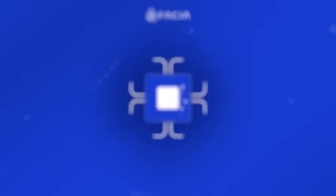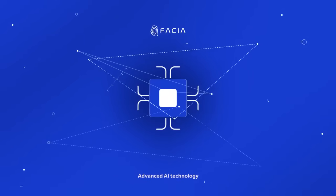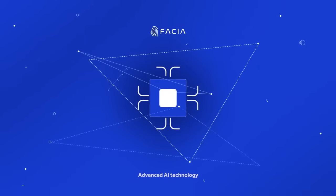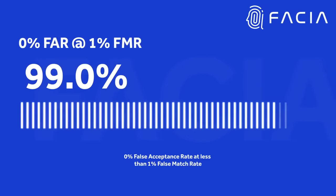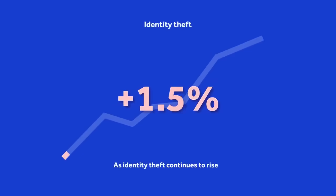Our advanced AI technology enables users to verify their identity in less than one second with a 99% accuracy rate, 0% false acceptance rate at 1% false match rate.